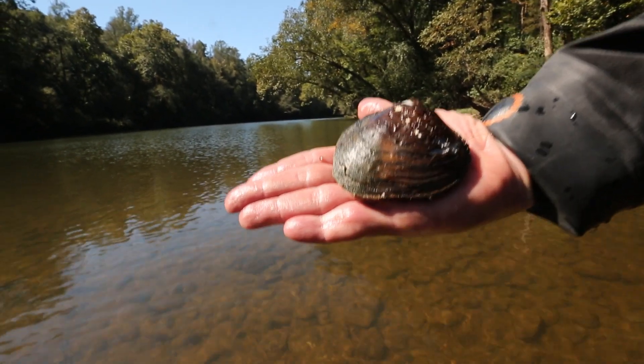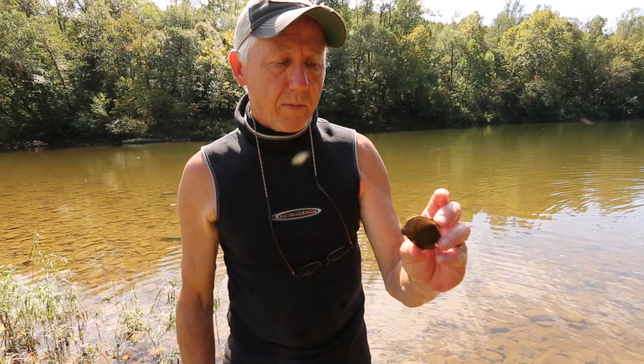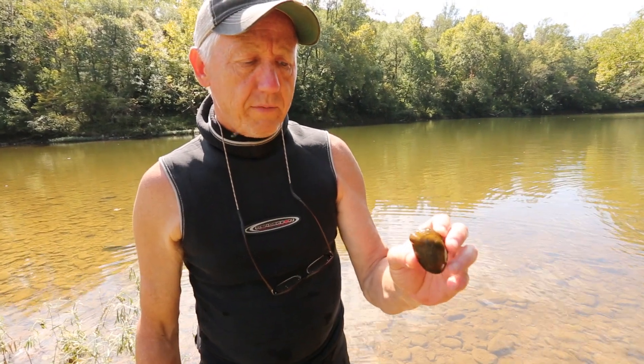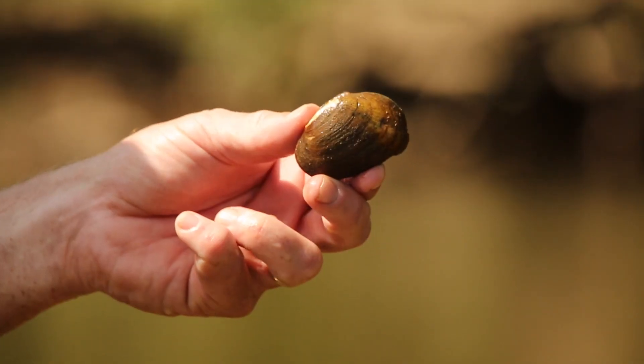There are over 50 mussel species and probably 25% of them are federally endangered. This is Epioblasma brevidens, the Cumberland comb shell — a federally endangered species. Big South Fork is one of the last great places this animal occurs.